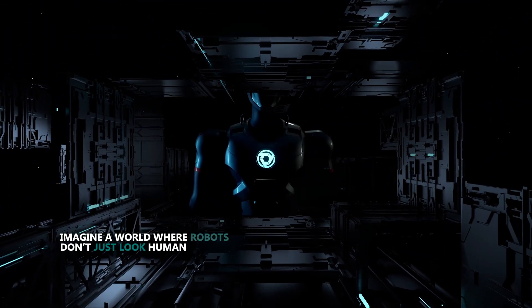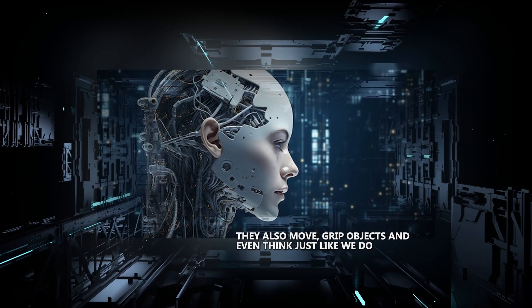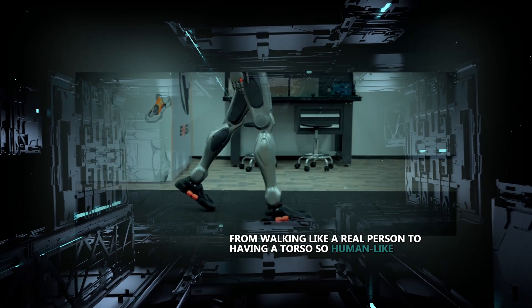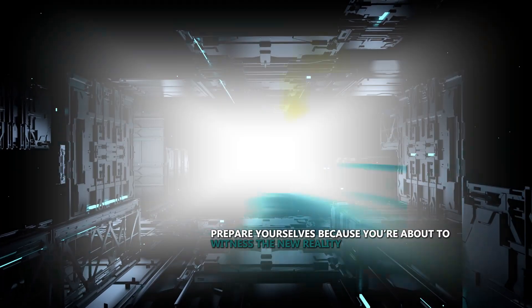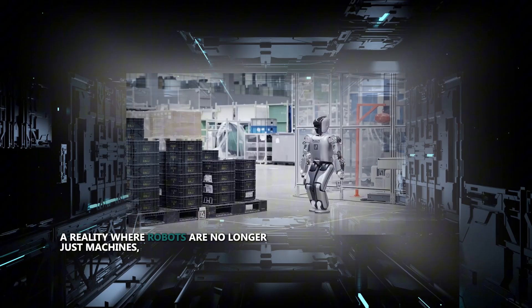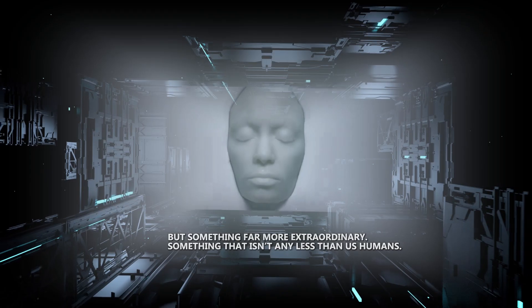Imagine a world where robots don't just look human — they also move, grip objects, and even think just like we do. From walking like a real person to having a torso so human-like that it could almost fool you, that's just the start. Prepare yourselves, because you're about to witness the new reality: a reality where robots are no longer just machines, but something far more extraordinary — something that isn't any less than us humans.